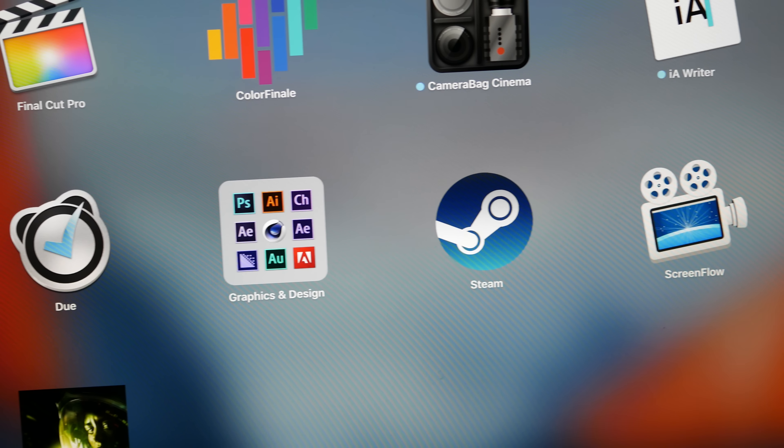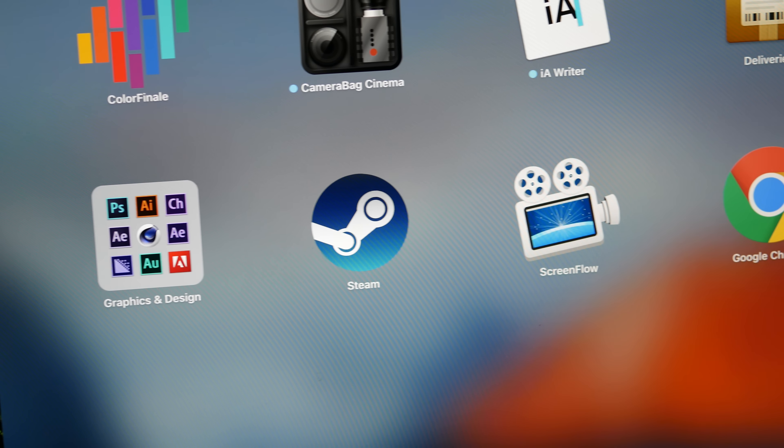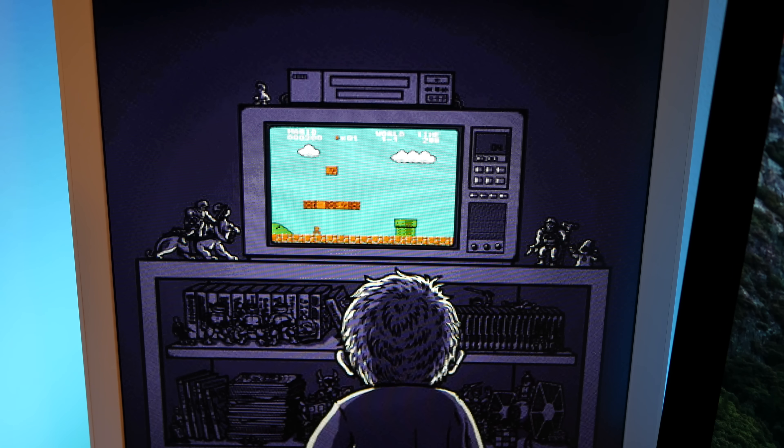First things first — are there even any decent games to play on a Mac? Well the answer is yes, but you have to know where to look. If you just stick to the Mac App Store you might be kind of disappointed, but if you expand to the Steam universe then you're going to have a lot more options. I think when a lot of people think about Mac gaming they probably picture iOS ports or maybe some retro-style games, but actually there's a decent selection of new games with respectable graphics that are a lot of fun to play.